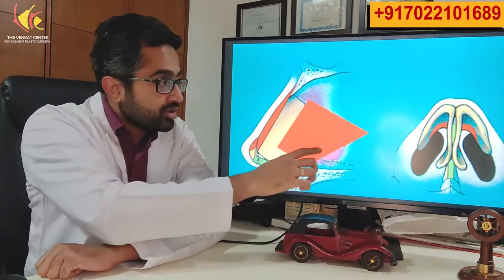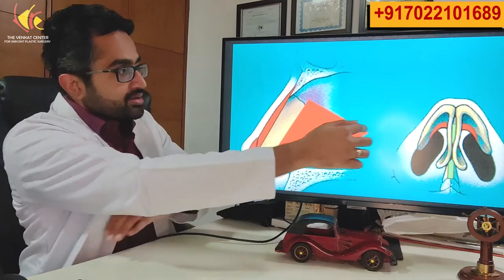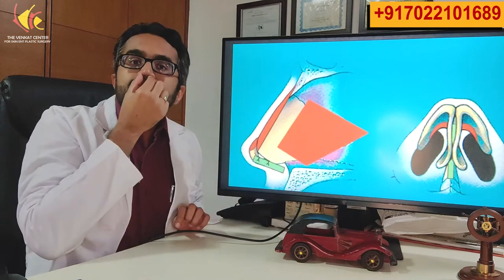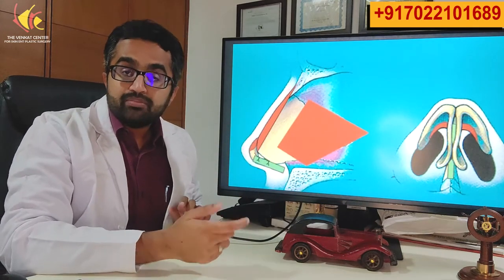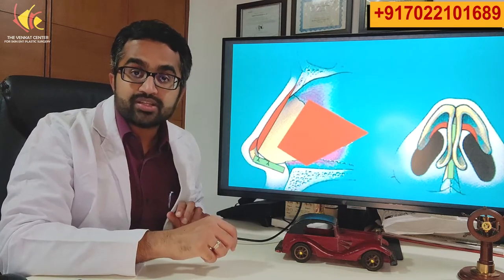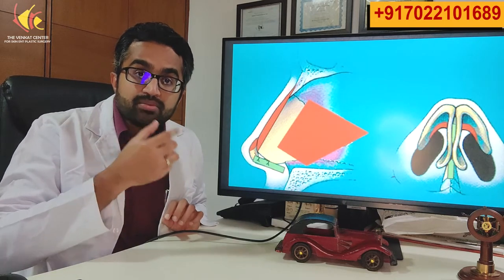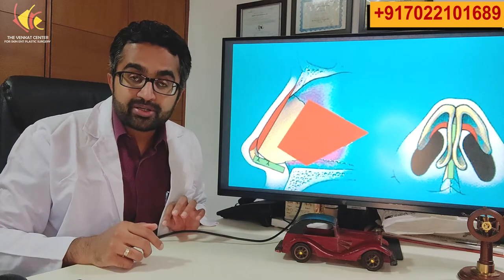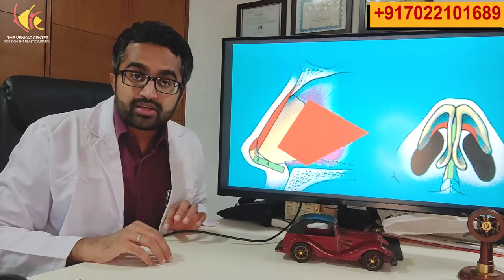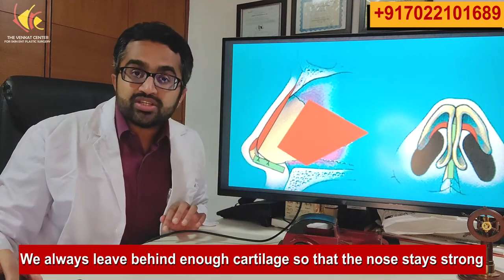Apart from that, we also take out some septum if needed. The septum is the central piece of cartilage in your nose, and in many people it can be deviated — moved to one side or the other — causing breathing issues. So in those patients we remove part of this septal cartilage so that they can breathe better. In many other patients we also remove some cartilage from there to help with the rhinoplasty itself, but we always leave behind enough cartilage so that the nose stays strong.